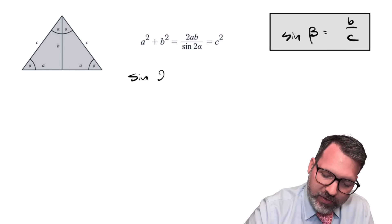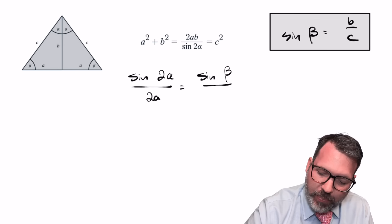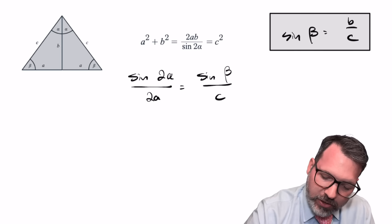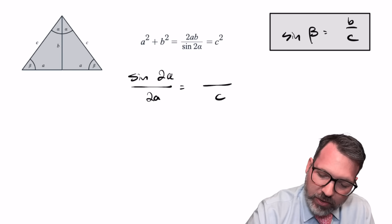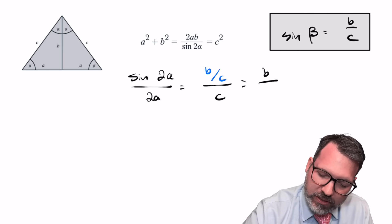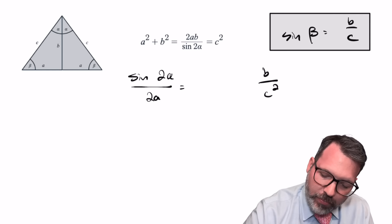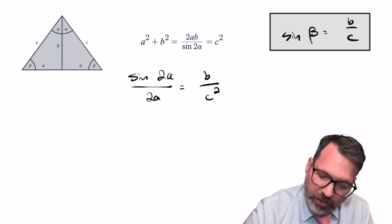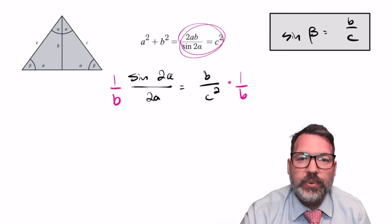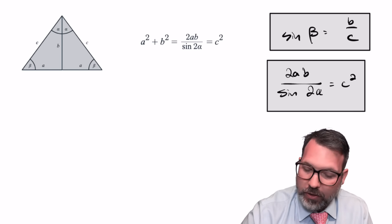If we express this in terms of the law of sines, we can say that sine of 2 alpha over 2A is equal to sine of beta over C. Combining this with our earlier piece of information, we can substitute: we knew that sine beta was actually equal to B over C. So with a bit more simplification, sine 2 alpha over 2A is the same thing as B over C squared. If we divide both sides by B and then use the reciprocal identity, we get: 2AB over sine 2 alpha is the same thing as C squared.